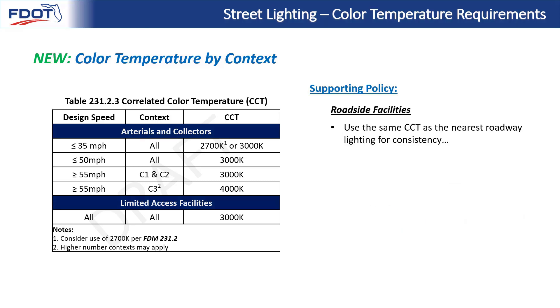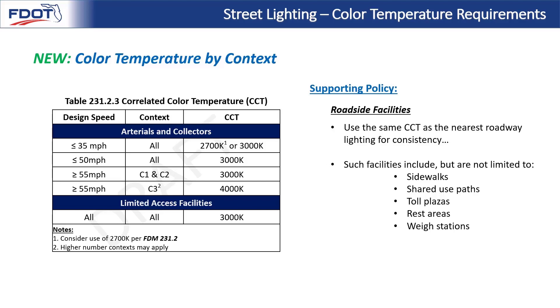Sticking with the topic of consistency, the FDM language explains to use the same CCT as the nearest roadway lighting for roadside facilities. If the nearest roadway lighting is visible from the roadside facility through line of sight, then you match that roadway lighting. Such facilities include, but are not limited to, sidewalks, shared use paths, toll plazas, rest areas, and way stations. For example, with a limited access facility that uses 3000K, a rest area located along that roadway would use 3000K lighting as well.